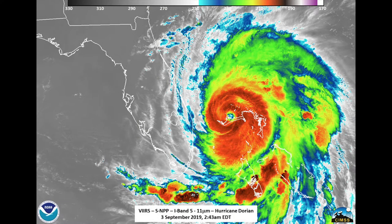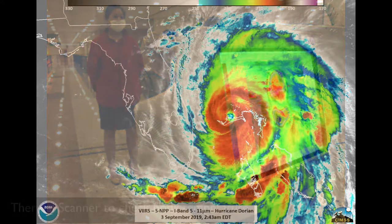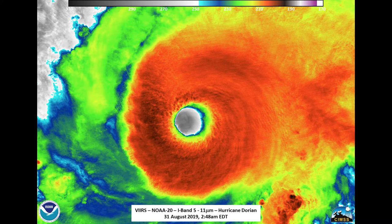To overcome this, satellites also tell us about a planet by using infrared cameras. Infrared cameras capture the thermal heat that is emanated from an object. So in this image, whatever is more red means it's warm, and whatever is yellow, green, or blue means it's relatively colder. This is an image of the same hurricane that you saw earlier. The good part about thermal imaging is that it doesn't matter if it's day or night — the satellite is able to capture what is happening by looking at changes in the heat.